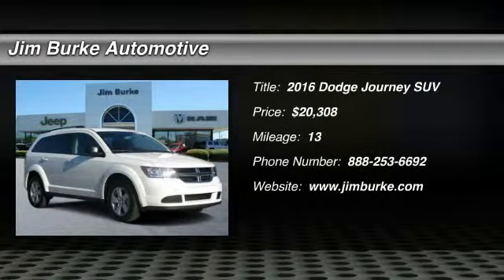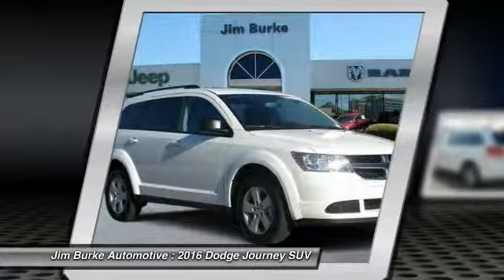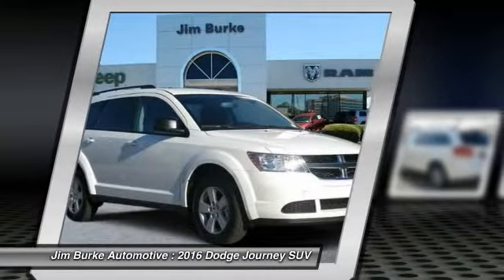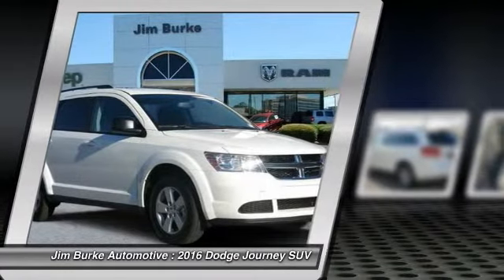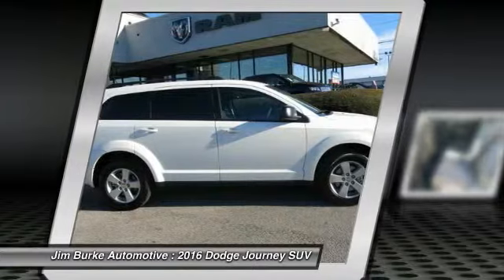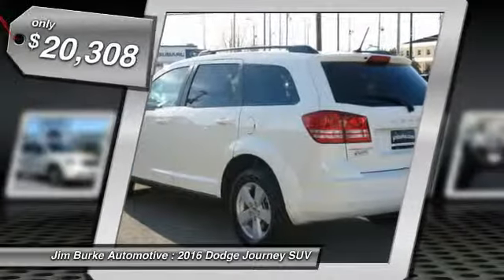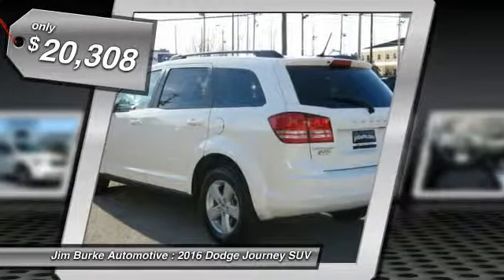2016 Journey. Dodge Journey combines the practicality of an SUV with the comfort of a car, all while boasting a style all its own. The Journey's optional third-row seat, along with innovative features like a chilled beverage cooler and in-floor storage bins, make it a good and affordable alternative to a traditional minivan, and is priced below $25,000.